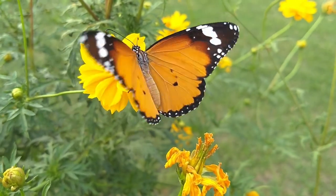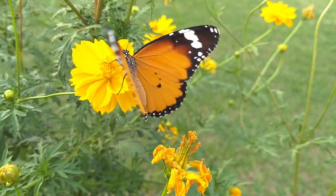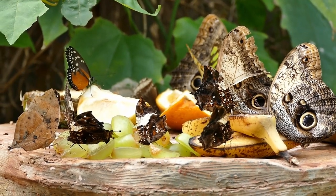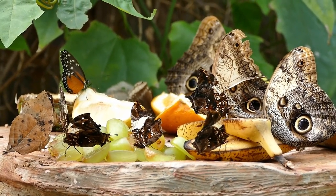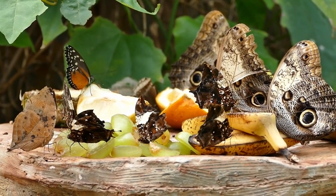While butterflies do have taste receptors on their feet, it's crucial to remember that these are not the only ways they can taste their food. On their proboscis, butterflies also have taste receptors that enable them to assess the sweetness and other characteristics of the nectar they are consuming.